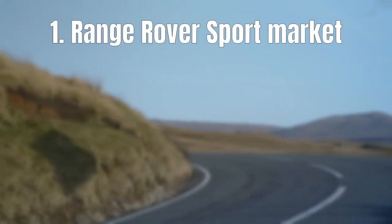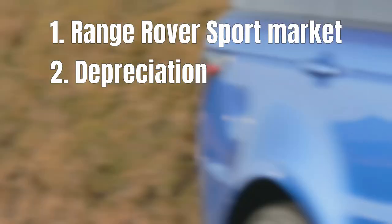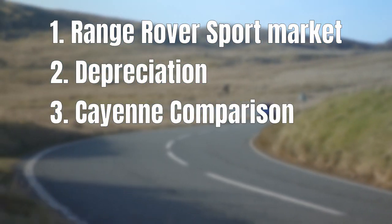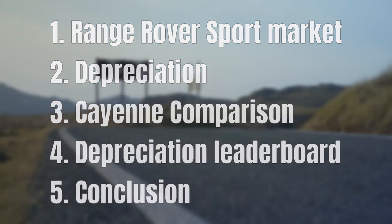First, I will introduce you to the Range Rover Sport market — I chose this type as an example for the video. In the second step we will have a look at the depreciation numbers, and in the third step we will compare these to the Porsche Cayenne. In the fourth step we will compare them to all the other cars I have analysed on the channel, and at the end we will conclude. So sit tight because we will go through quite some data.